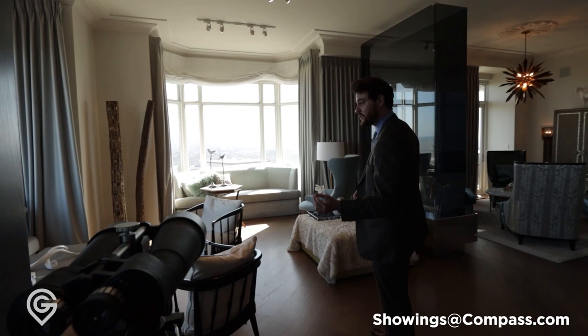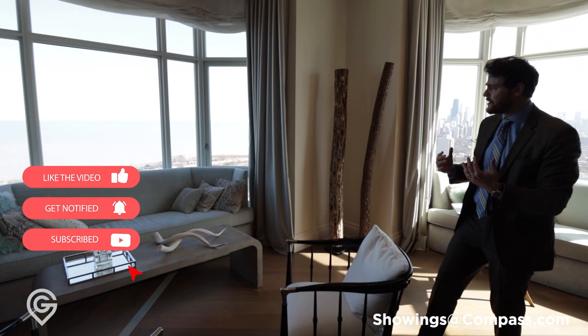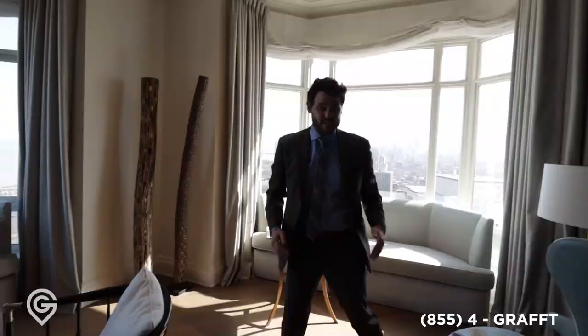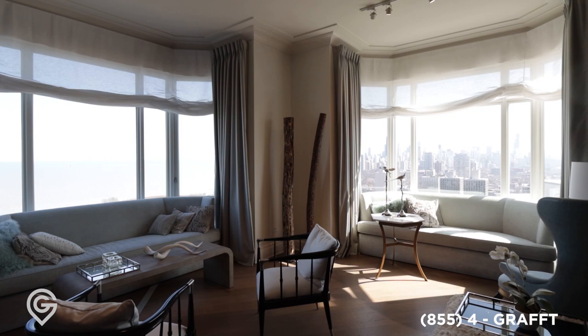Every piece of furniture here that you see against the windows was custom built for the space. The designer used great tones to really accentuate and bring the lake in — as we stare out, you'll notice the unit takes you there. The couch kind of springboards you into the lake. All the window treatments around are automatic — they go up and down with the push of a button, and everything is on a Control 4 system, so you can do it all from your phone.